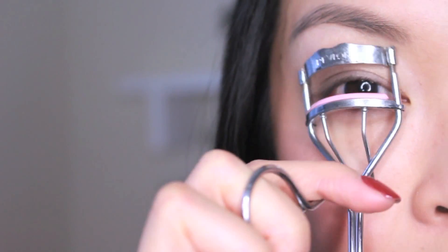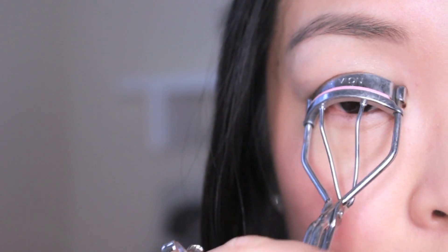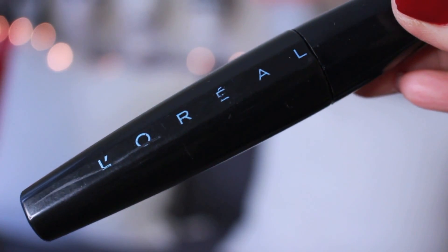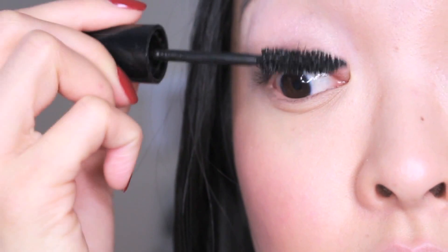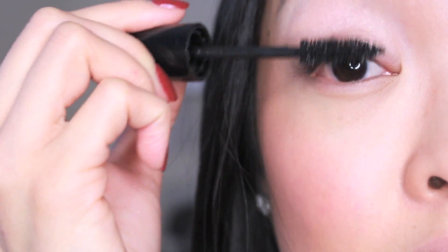Now let's curl the eyelashes. The one I'm using here is from Revlon. Just a few seconds on each side and pull them down as you curl. Time to add some mascara. The one I'm using here is from L'Oreal in Blackest Black. The choppy bristles help make my eyelashes look thicker and longer. Start from the root and wiggle it, then sweep upwards.